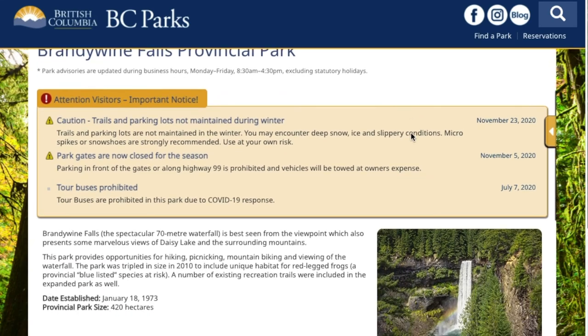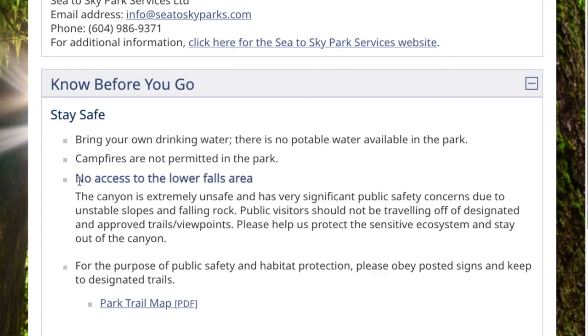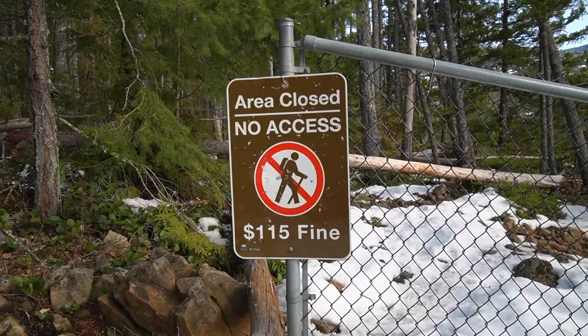There's a way to get down to the lower falls, to the lower canyon, but we saw a bunch of marks saying it's prohibited. Not only online, but here they're saying there's a $115 fine if they see you crossing the mark.